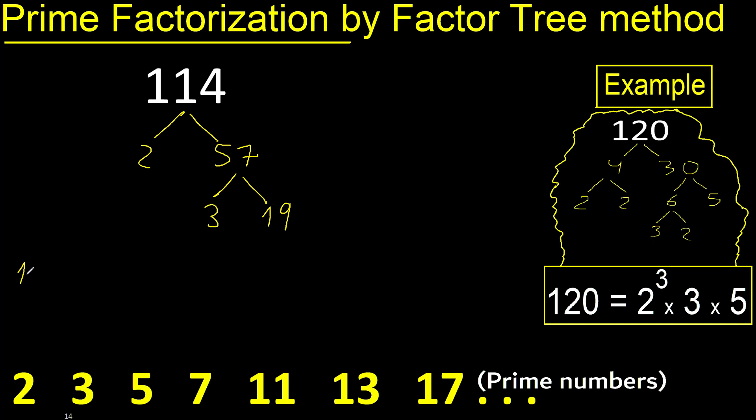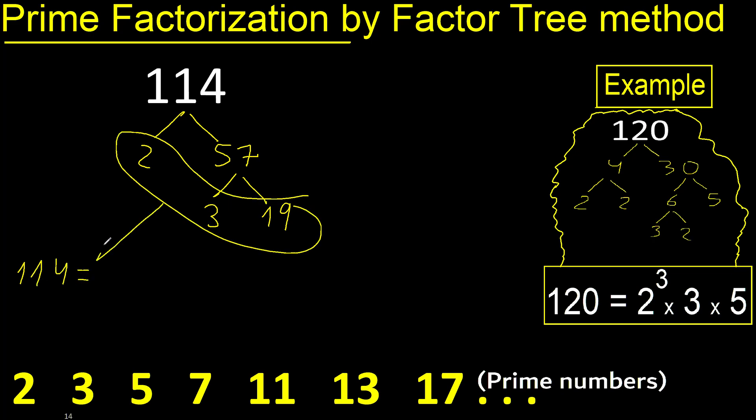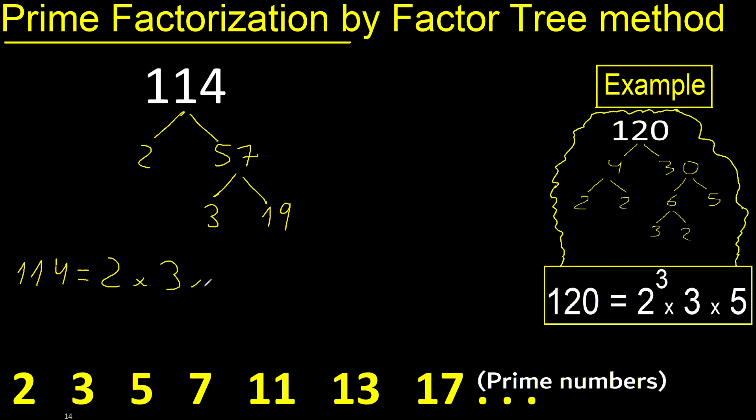Finished. Therefore the prime factorization equals: 2 to the exponent 1 — exponent 1 means the same number — times 3 to the exponent 1, times 19 to the exponent 1.